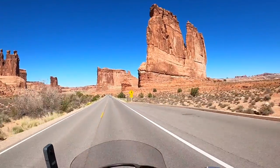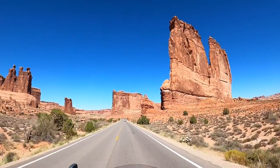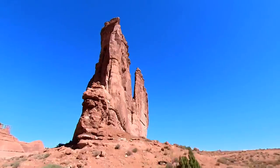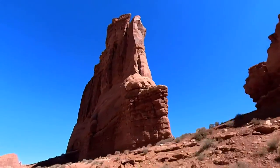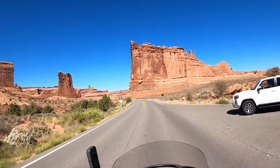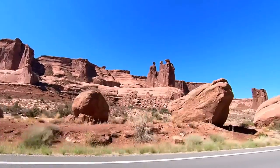I just have to wonder at the powerful forces that created formations like this. And across the street from the Courthouse Towers, that formation is called the Three Gossips.